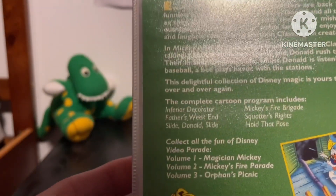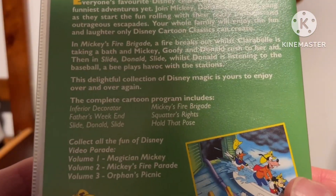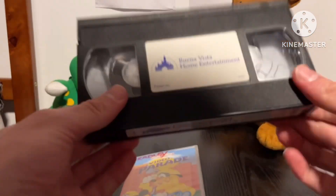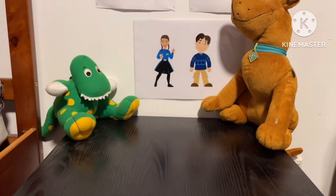It has a few episodes: Inferiade, Decorator, Father's Side of the Week, Donald's Side, Mickey's Fire Brigade, Squatter's Rights, and Hold That Pose. It's a tape from Walt Disney Home Entertainment — not going to show the inlay as it's the same size as the other one.